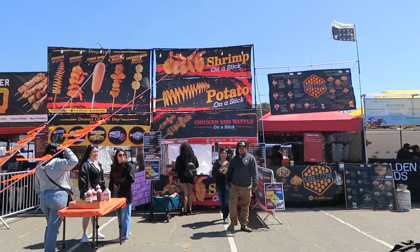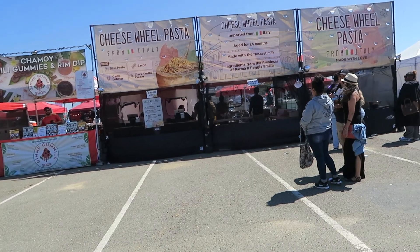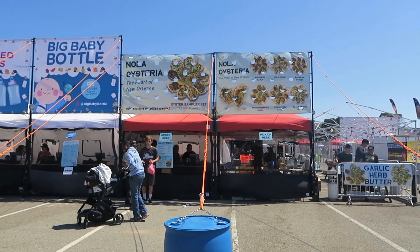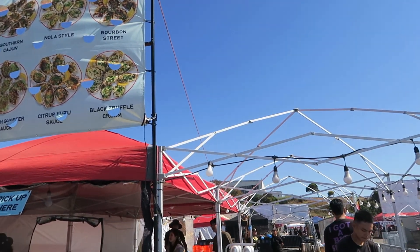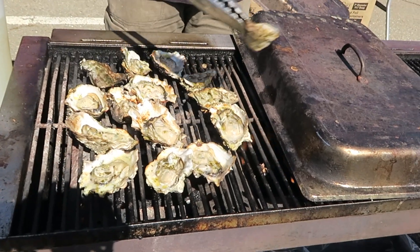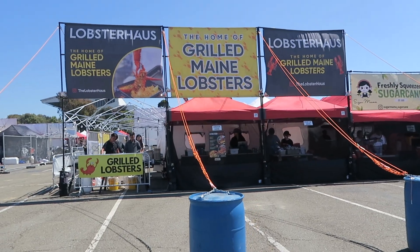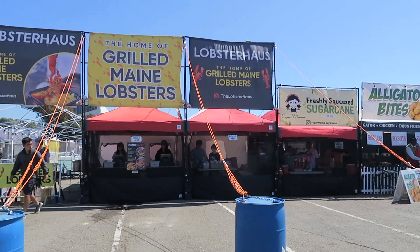More things on a stick — that potato swirl, shrimp, corndog. They have this cheese wheel pasta, looks really good. I see these everywhere. There are also big baby bottles with unlimited refills. They have oysters with all different kinds of flavors — garlic butter, black truffle cream, citrus yuzu sauce. Oh my god, that looks delicious!